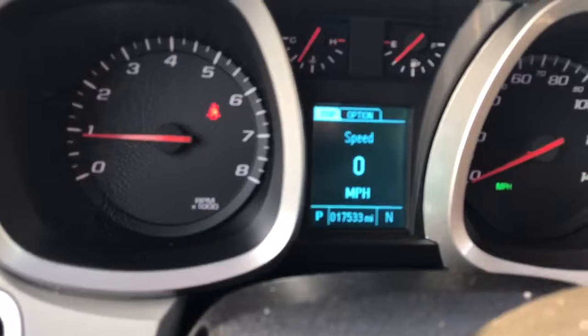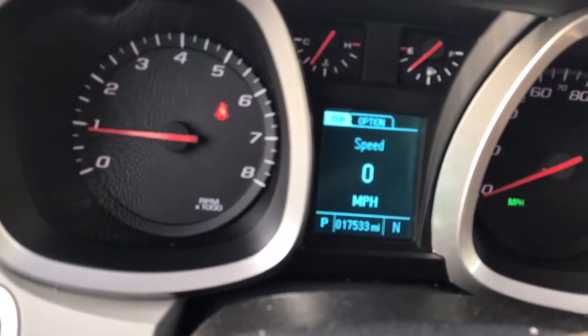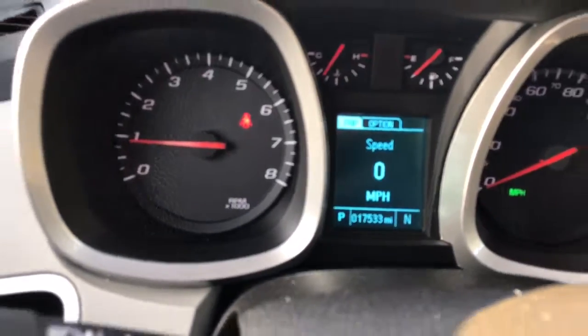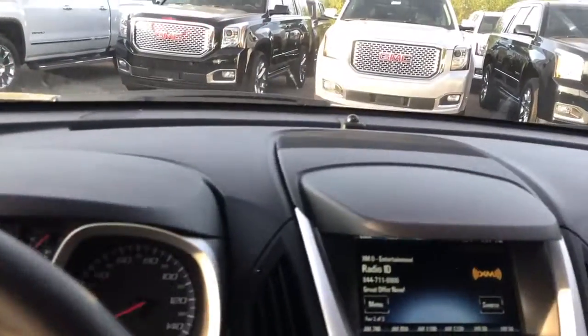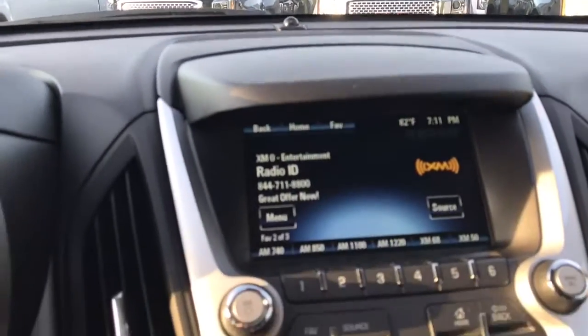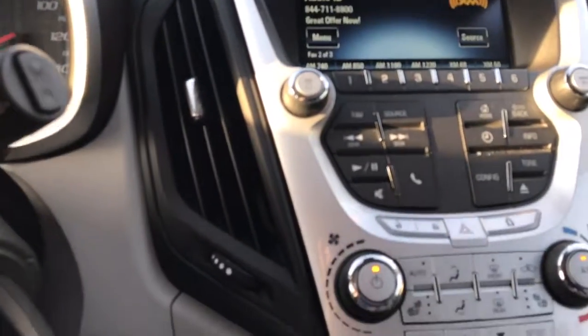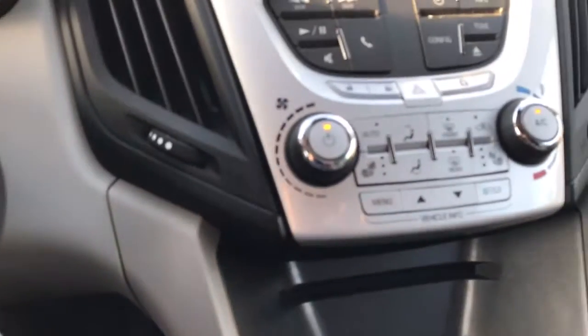This vehicle has approximately 17,533 miles on it. It does have a rear backup camera, as you can see there. These seats are also heated, as you can see there.